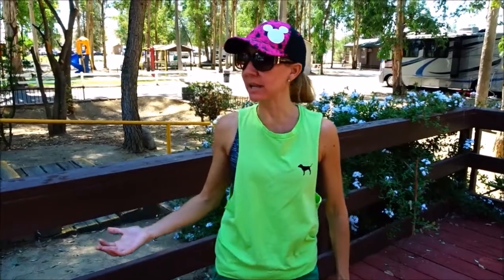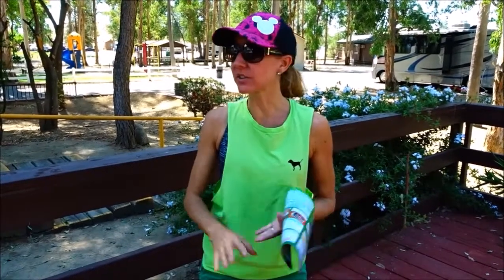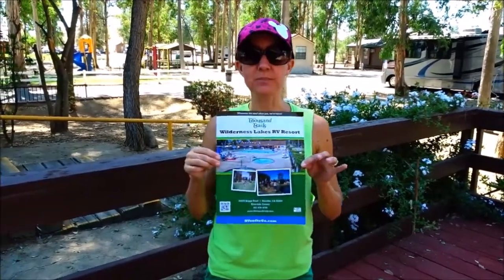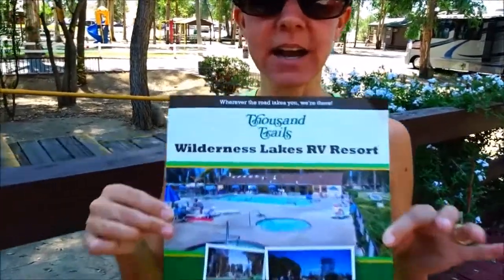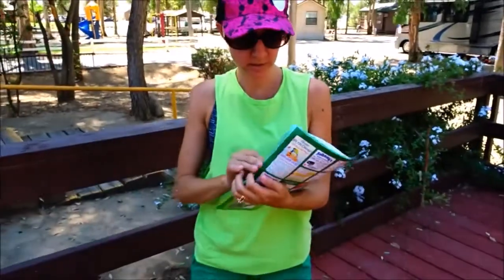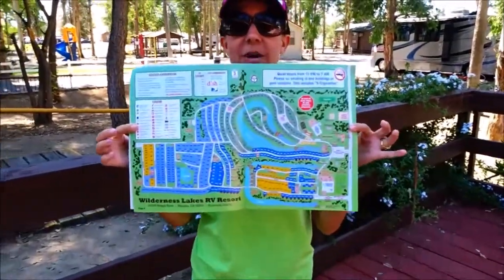We came to check out all of the amenities that they have here. They have pools, they have lakes for fishing, they have all kinds of little sporting activities like mini golf, tennis, basketball, pool — you can shoot pool — all kinds of really fun little things you can do. So we're gonna go check it out and we got our little pamphlet here that has all of the information we need with where everything is located.